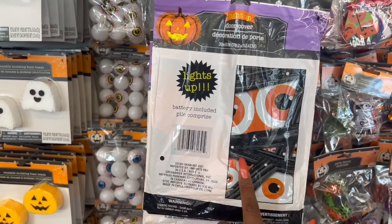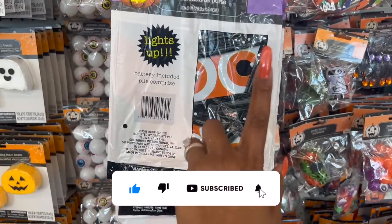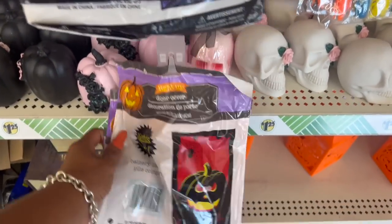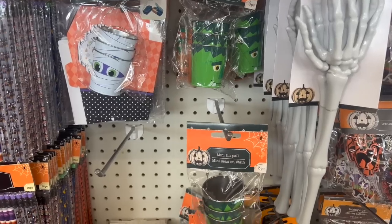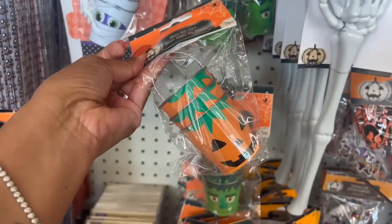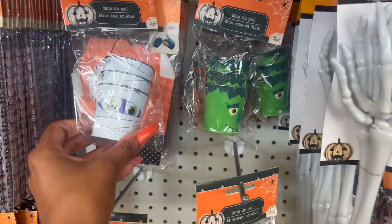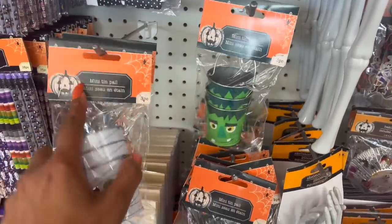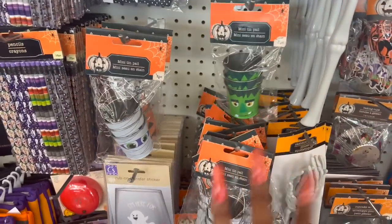The batteries are included and these light-up door covers are a great price. They have a skull, a pumpkin, and a spider that says trick or treat. These little mini tin pails are new — a count of three. They have the pumpkin, Frankenstein, and the mummy. So cute! I wonder if there are more styles at other locations.